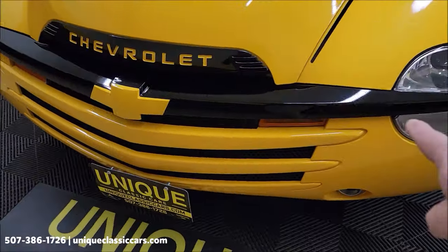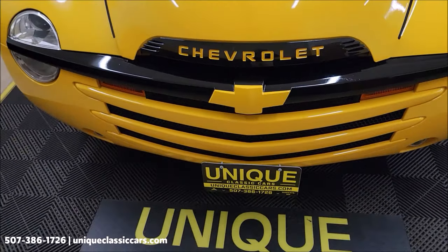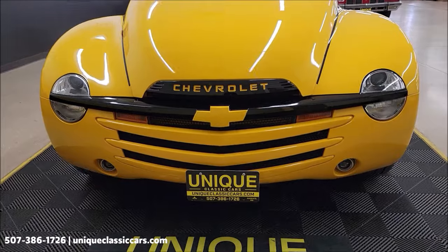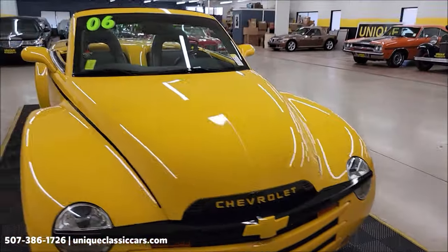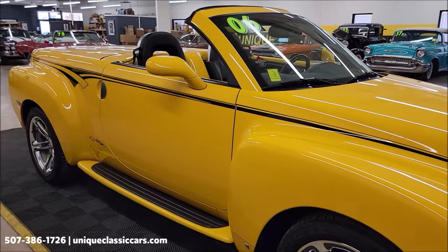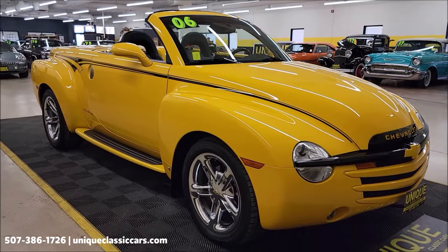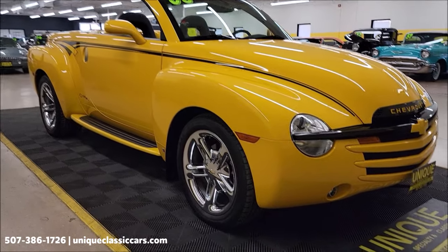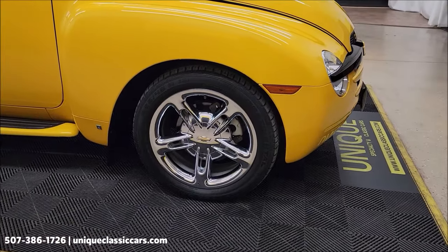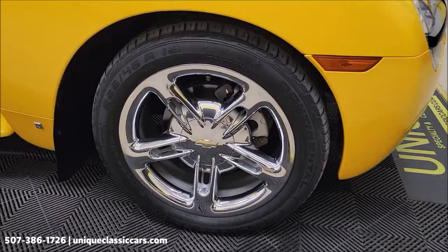Obviously some custom touches to this — take a look at the center grille bar, the Chevrolet nameplate on the hood blacked out, the yellow bowtie logo. Nice color combination. Take your time looking through the still pictures at uniqueclassiccars.com to see the underside, interior, and engine bay. Click the link below this video in the description if you're seeing it on YouTube. Give us a call at 507-386-1726.